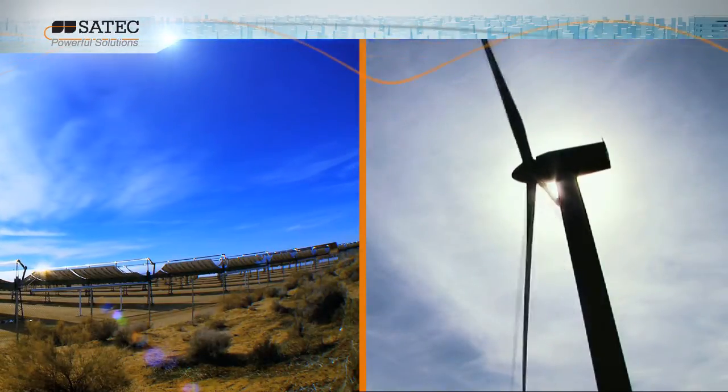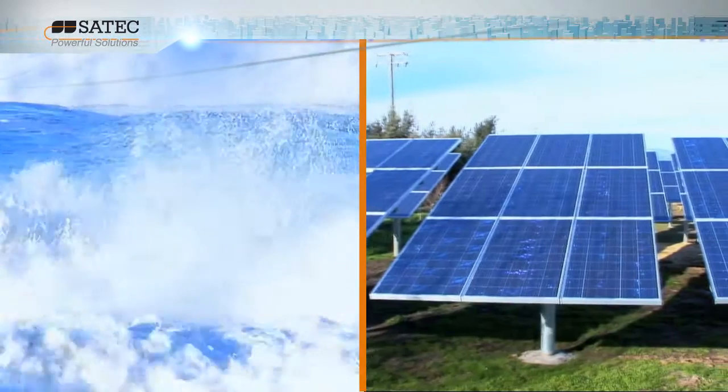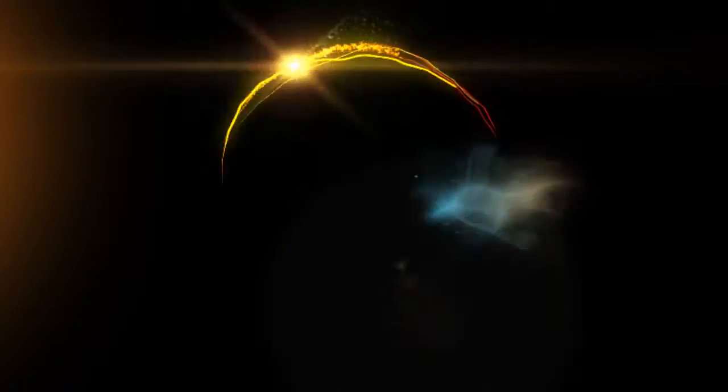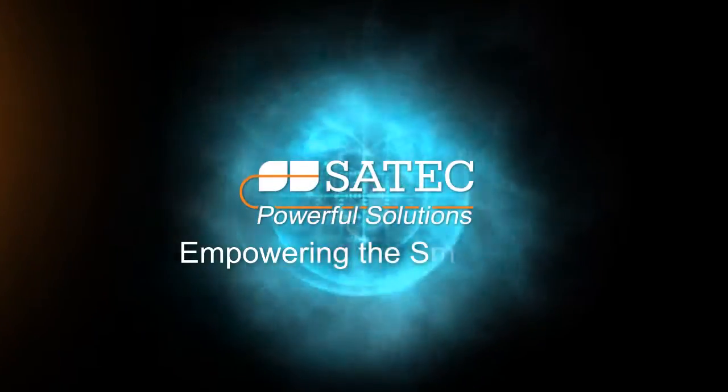Can you afford not to know the power quality and where your energy is going? Satec — Empowering the smart grid.